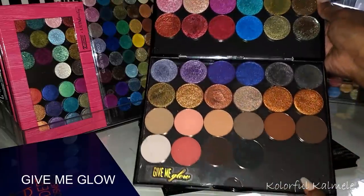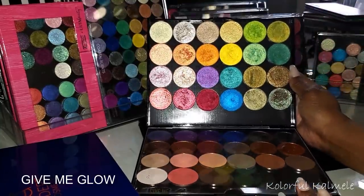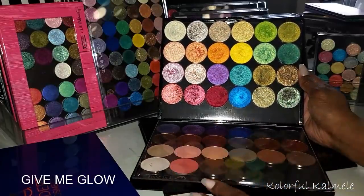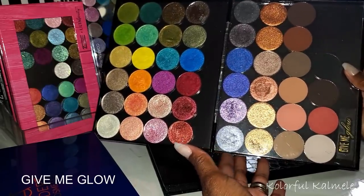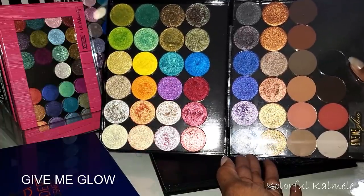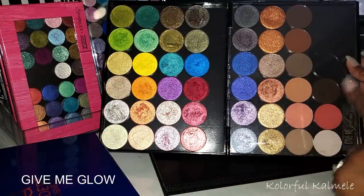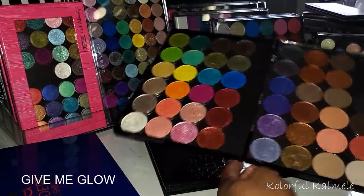These are some of my Give Me Glow shadows — very very beautiful shimmers. You might recognize some of these from certain palettes, because I like to take my shadows out of Give Me Glow palettes and put them all together. I prefer doing that instead of opening a bunch of palettes when I'm looking for a certain shade. I tend to gear more towards shimmers when it comes to singles because I just love shimmers so much.